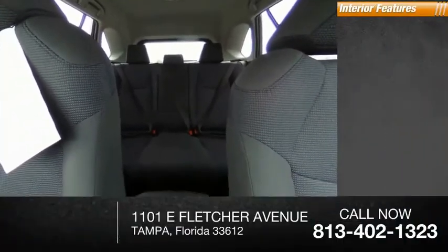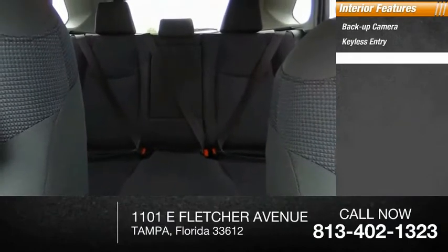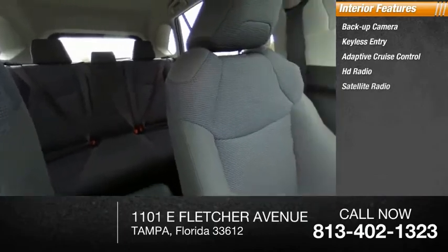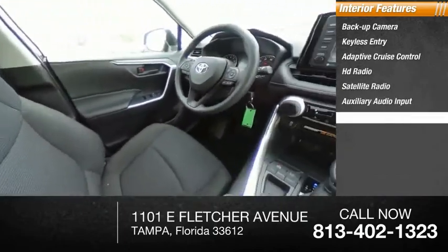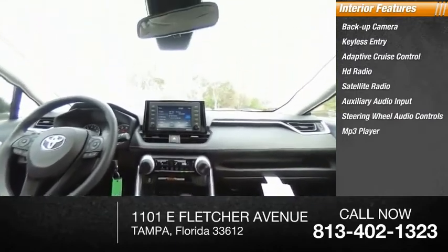Inside you'll find backup camera, keyless entry, adaptive cruise control, HD radio, satellite radio, auxiliary audio input, steering wheel audio controls, MP3 player, lane departure warning, and cruise control.